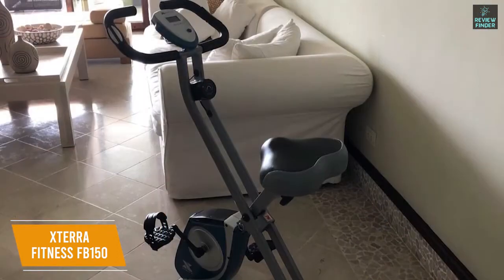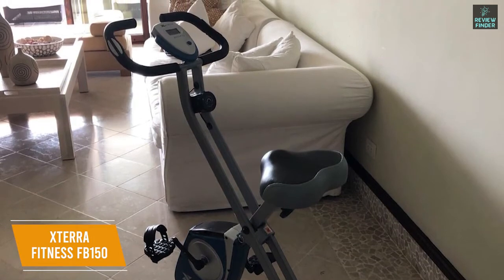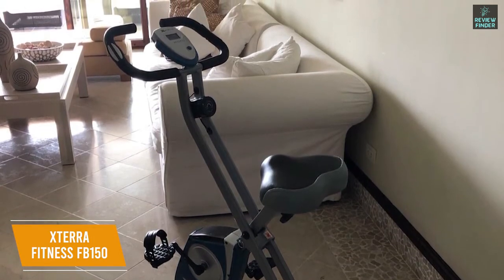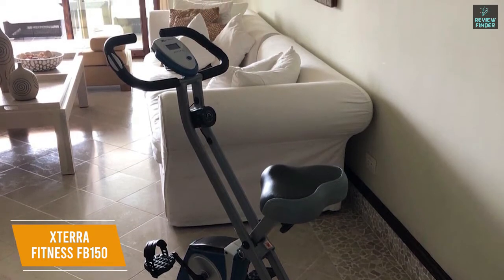The Xterra Fitness FB150 is a solid option if you're looking to save money. It comes with a solid steel frame that can fold down, a quiet flywheel-resistant system, and a solid range of height adjustments. I would recommend this for budget shoppers who want to improve their fitness.